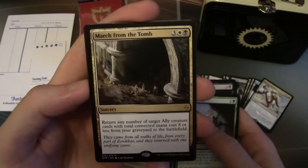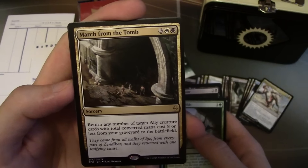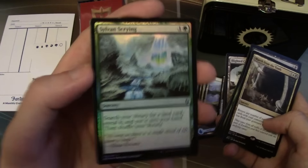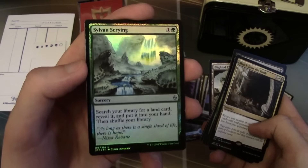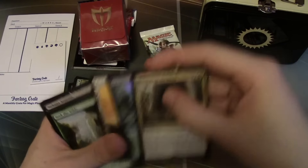There seems to be a foil in this one. March from the Tomb — a sorcery at five mana that returns Ally creatures with total converted mana cost eight or less to the battlefield. And we have a foil Sylvan Scribe — that's sweet too. Both foils we got are kick-ass. The foil art is really gorgeous; I actually like this art a lot better than the old art.